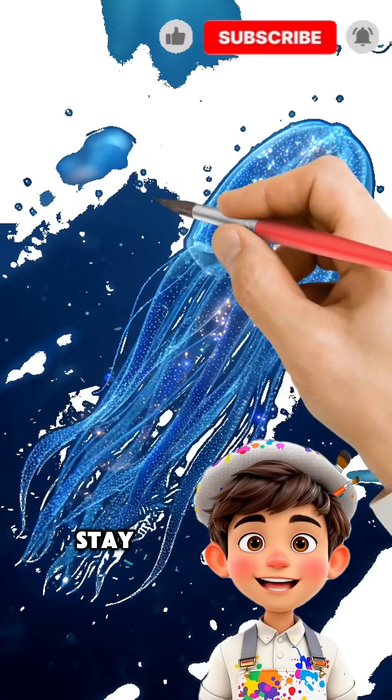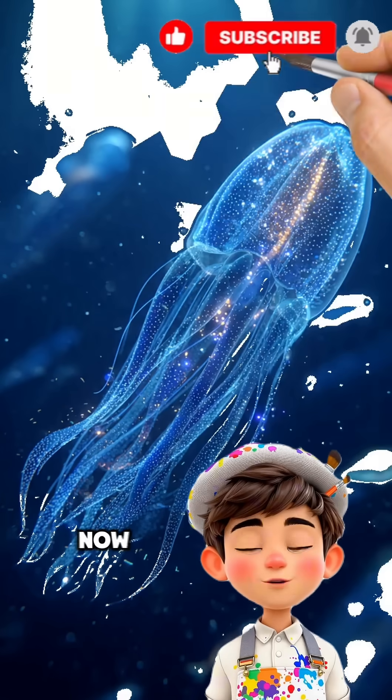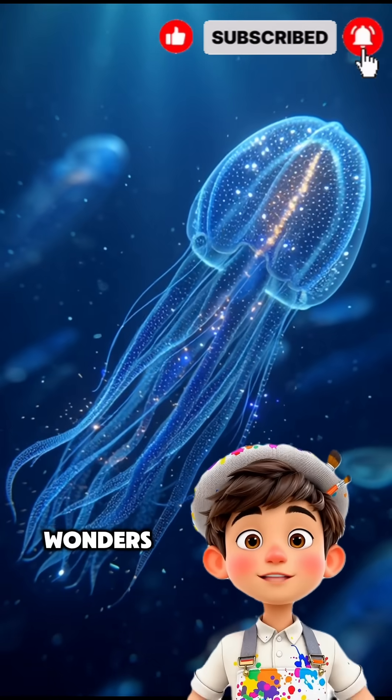Stay curious, stay wild. Subscribe now to discover more animal wonders, fun facts, and doodle adventures in every video.